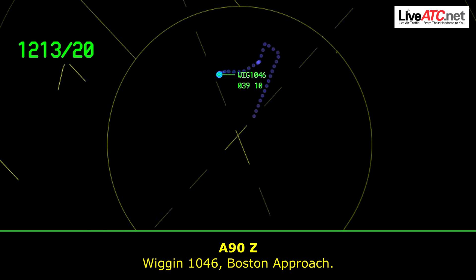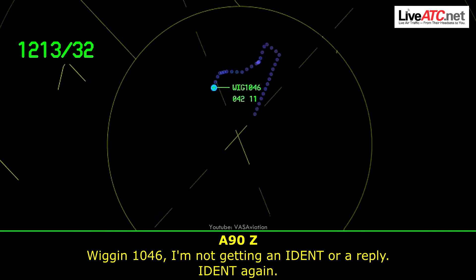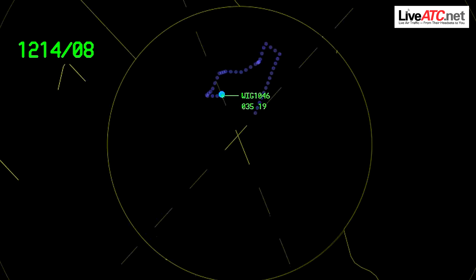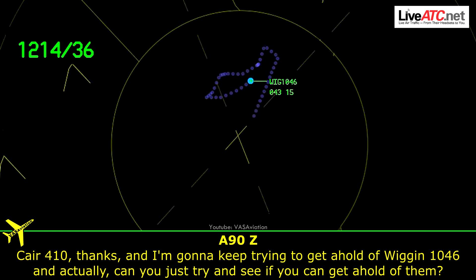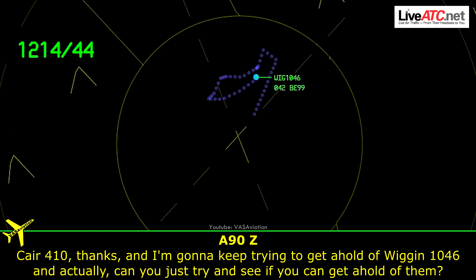Wiggins 1046, Boston Approach. Wiggins 1046 — I'm not getting an IDENT or a reply. IDENT again. Wiggins 1046, Boston Approach. And CARE 410, change my frequency, 124.9. CARE 410, roger. And I'm going to keep trying to get a hold of Wiggins 1046.